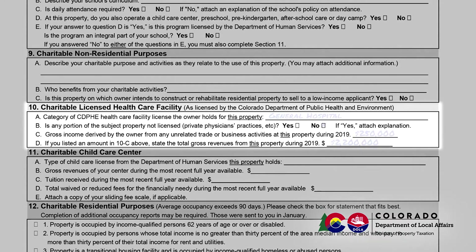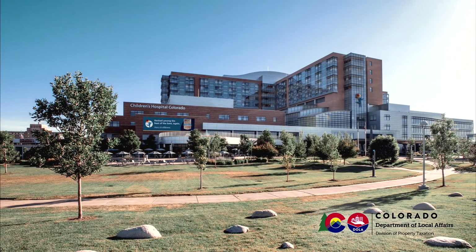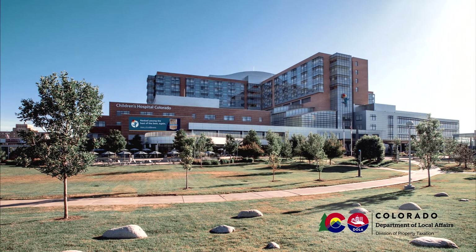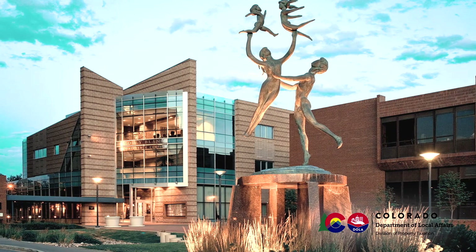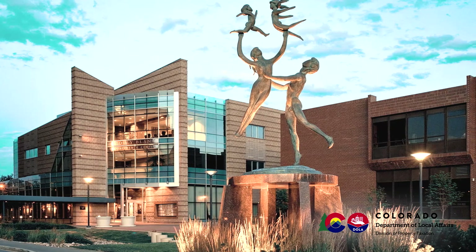Section 10 is to be completed for properties that are used as charitable, licensed health care facilities. However, if the property is a federally qualified health center, you should complete Section 9 and not Section 10. We recognize that you may own multiple properties that are exempted from property taxes in this category. A separate report is required for each property. You should answer the questions in Section 10 as they relate to the property identified at the beginning of this report only.